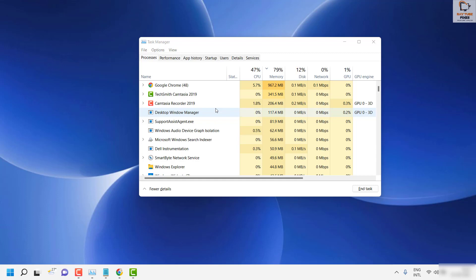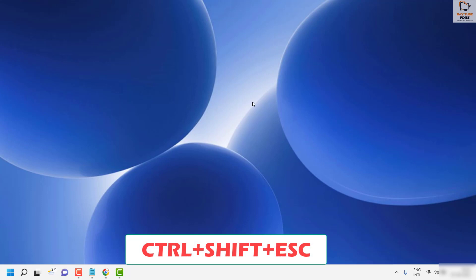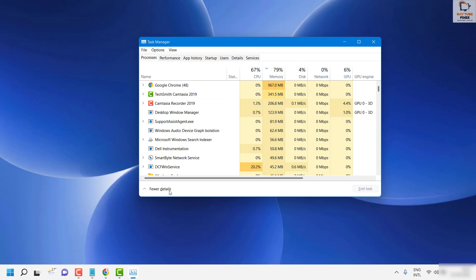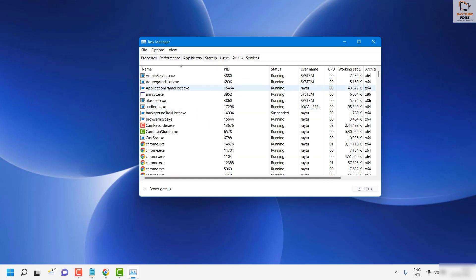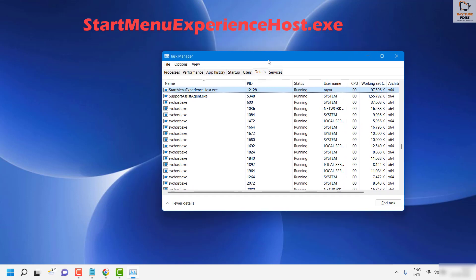In case that doesn't work, the next step is to restart the Windows background services. Open the Task Manager again by pressing Ctrl+Shift+Escape. If it shows fewer details, click on 'More Details'. Then click on the 'Details' tab and locate a service called 'StartMenuExperienceHost.exe'.